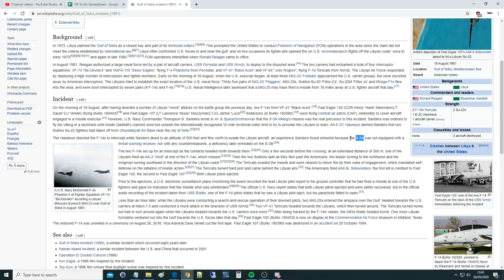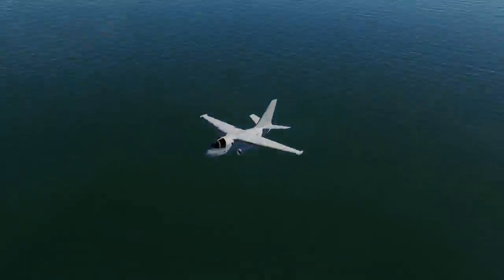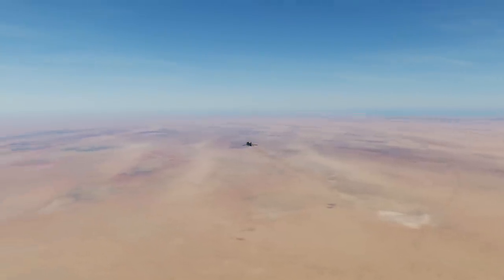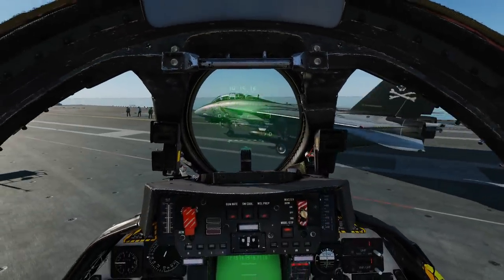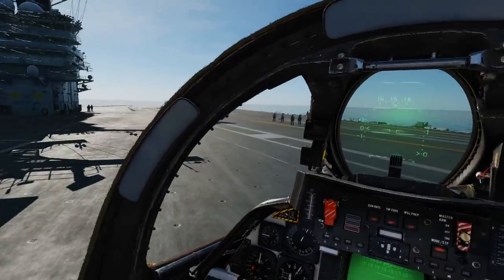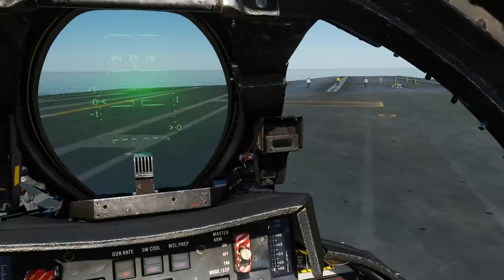The Su-22 Fitters reacted, were intercepted by F-14s, closed to very low distance, fired a missile, missed, and the F-14s chased them down and shot them down. Now we're heading to the catapult. We've just got out of the briefing room — we've had a call that an S-3 has got into trouble to the south, being chased by two Libyan Su-22s. We are to scramble, intercept, and usher them away. Let's get going to save our little Viking friend.